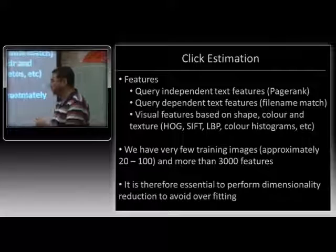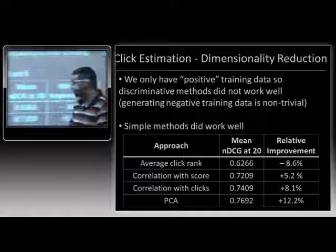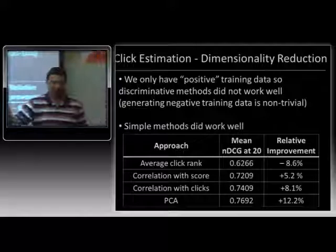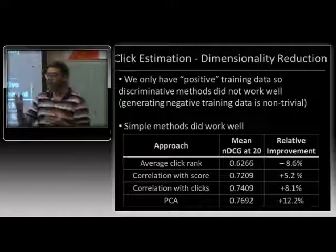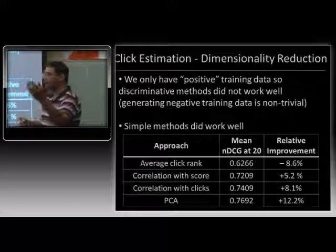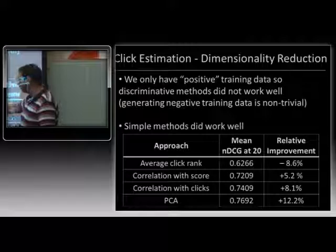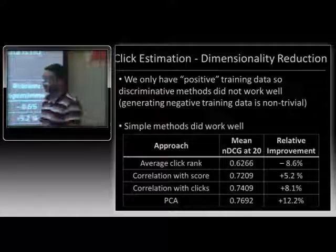We tried lots of techniques — ICML best paper dimensionality reduction techniques, Rich Zemel's work — none of that worked. What worked were very simple generative methods that work with just positive data. The simpler it got, often the better results we had. PCA worked very well. We take the thousand-dimensional vector of page rank and text features, compress to 20 dimensions, then take the 2,000-dimensional visual features (SIFT, HOG, color descriptors), compress that to 20 dimensions as well, and on these 20-dimensional vectors we do click prediction.